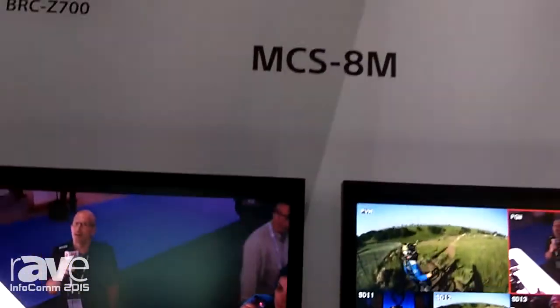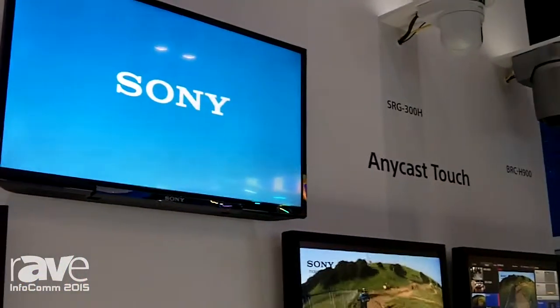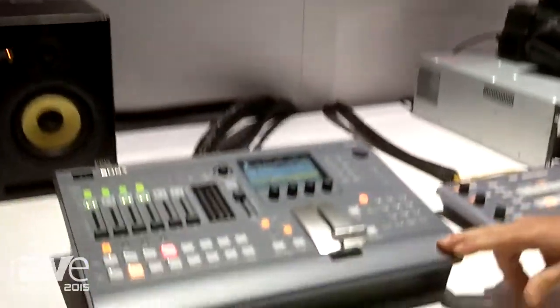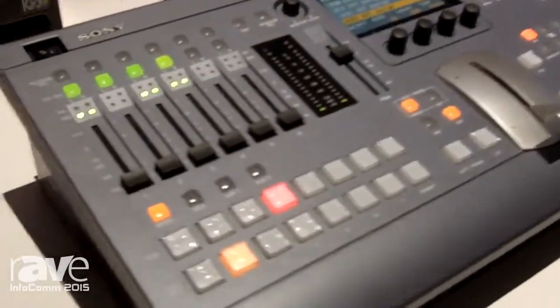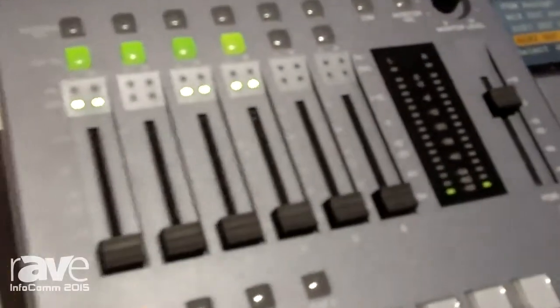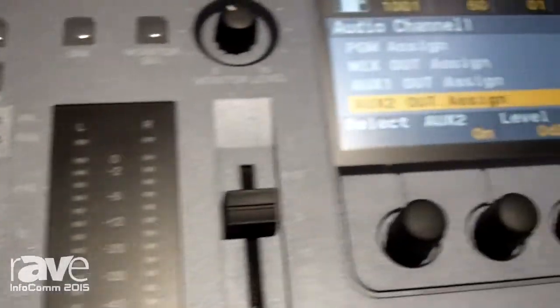Hi, Thomas Covey here, Sales Support Engineer for Sony Electronics. We're here in the live production section of the Sony booth. In this live production area, we're featuring two of our low-cost switchers. We first have the MCS 8M switcher — an 8-input switcher with built-in audio mixer and a multiviewer. The multiviewer is an extremely popular feature for a switcher of this type.